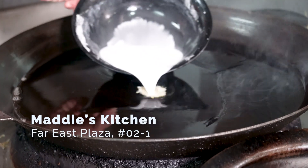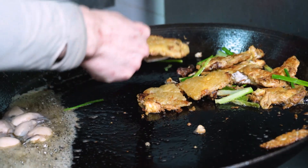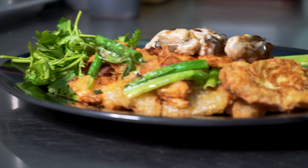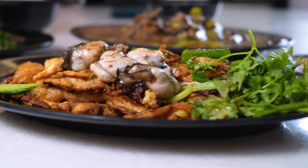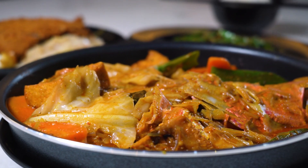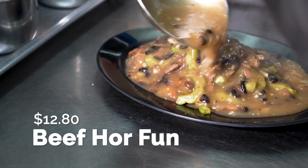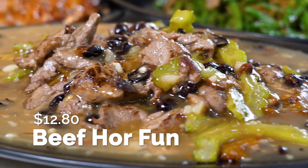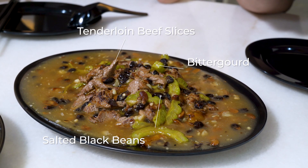I heard it's the wok hay. Alright, we are here with one of the star dishes of Maddy's Kitchen, and that's the beef hong ban. This is no ordinary hong ban because it has big chunks of beef. They use quality tenderloin beef, not any cheap cuts. And they've also topped it up with black beans and bitter gourd to give that depth of flavour.